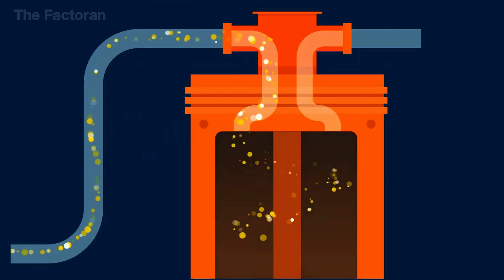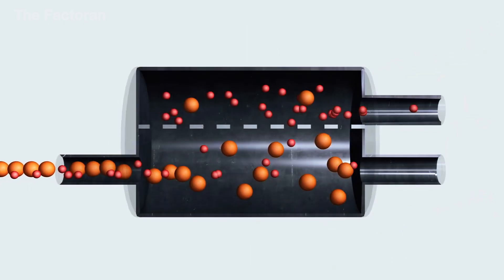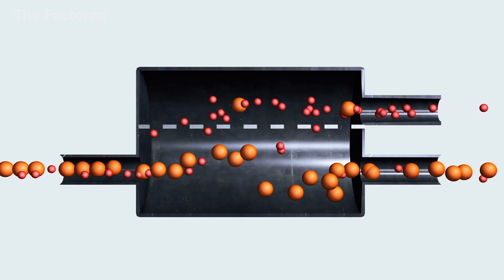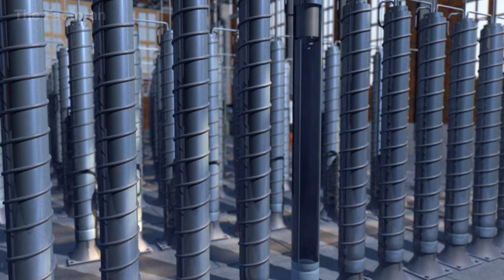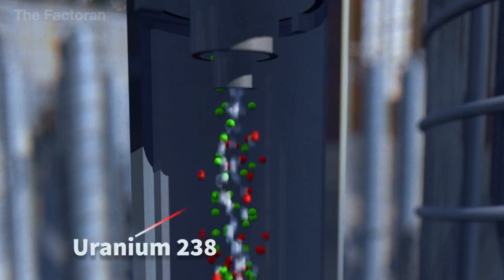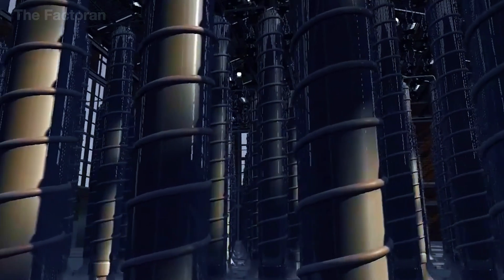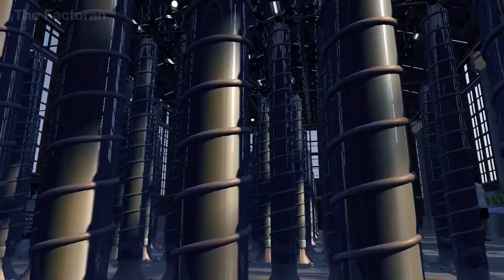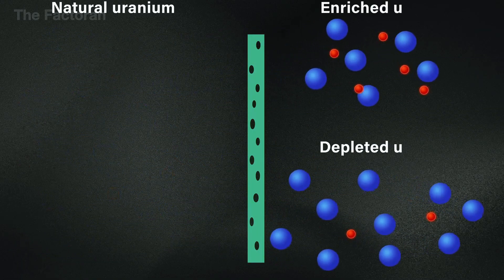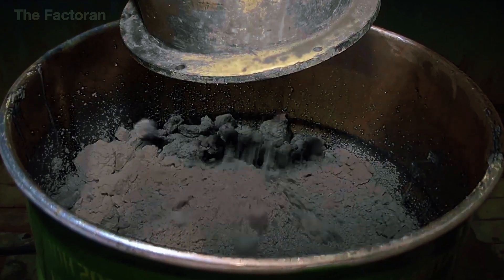The UF6 gas is carefully fed into powerful centrifuges that spin at ultra-high speeds, reaching more than 50,000 revolutions per minute, in order to separate the different uranium isotopes. Uranium-235, which is lighter than uranium-238, naturally tends to concentrate along the central axis of the spinning chamber. By extracting the gas precisely from this middle zone, enriched uranium is obtained. The remaining uranium-238 is directed to a separate and secure storage area. Thousands of centrifuges are linked in a cascading system monitored continuously with vibration, temperature, and pressure sensors to prevent imbalance failures. Enriched uranium reaches a concentration of U-235 between 3 and 5%, which is enough to be used as fuel in civilian nuclear reactors.